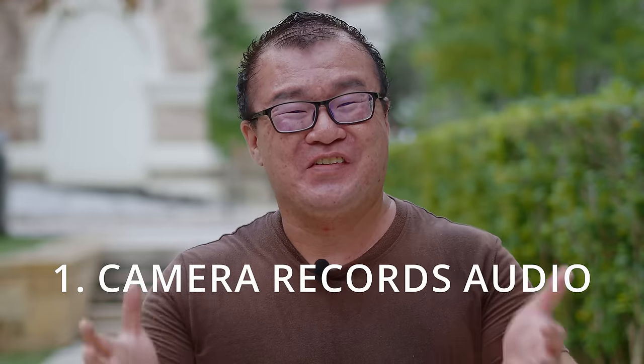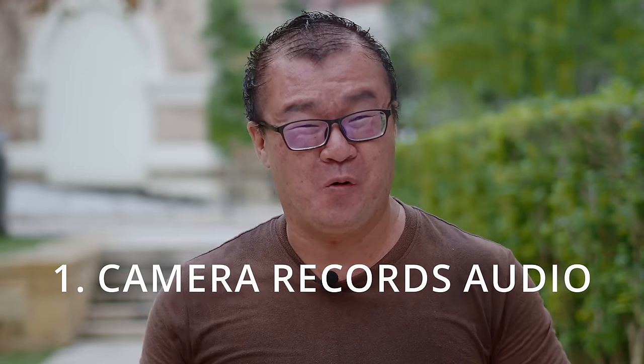Every situation is different, every photographer is different. You'll have to be the one to decide whether these tips are applicable to you or not and what works best for your situation. Tip number one: use your camera to record audio.